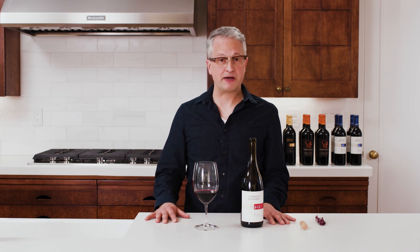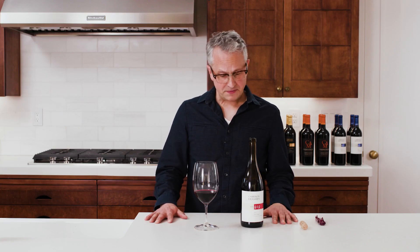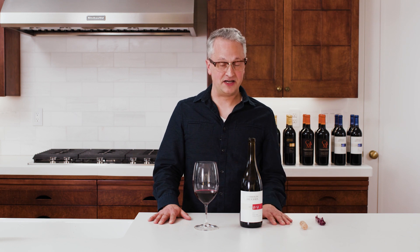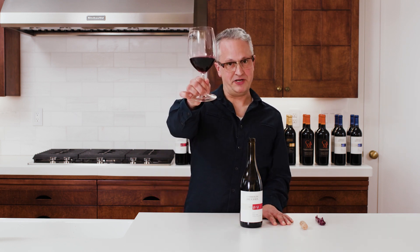The value play here is exceptional. If this had Napa Valley on the label, you're probably paying at least twice what you're getting with this offer. You're going to need to like your reds big, loud, and deep — but if that's your jam, you need to get out there and get yourself a couple of bottles of this. I think it's going to convert you into a fan of Contra Costa. Until then, drink well, be well.